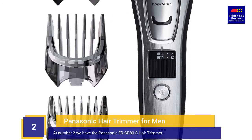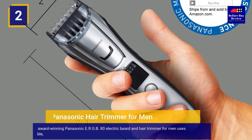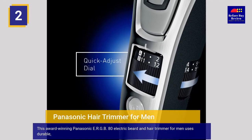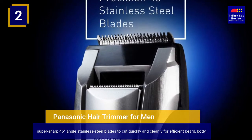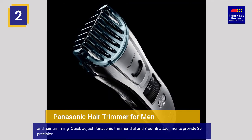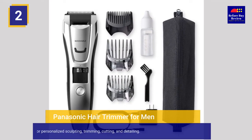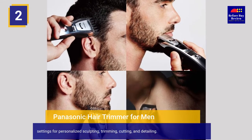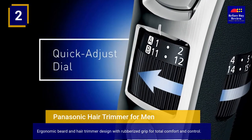At number 2 we have the Panasonic ERGB80S Hair Trimmer. This award-winning Panasonic ERGB80 electric beard and hair trimmer uses durable, super sharp 45-degree angle stainless steel blades to cut quickly and cleanly for efficient beard, body, and hair trimming. The quick adjust Panasonic trimmer dial and 3 comb attachments provide 39 precision settings for personalized sculpting, trimming, cutting, and detailing. It features an ergonomic design with rubberized grip for total comfort and control.